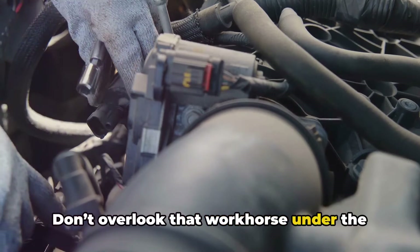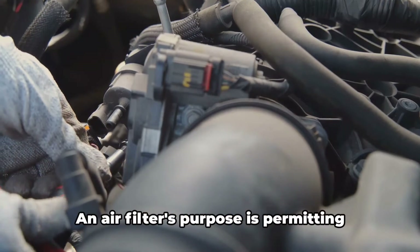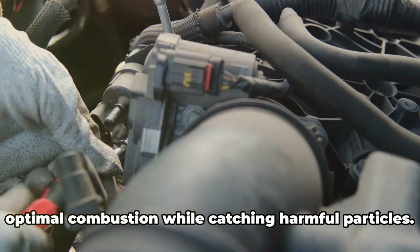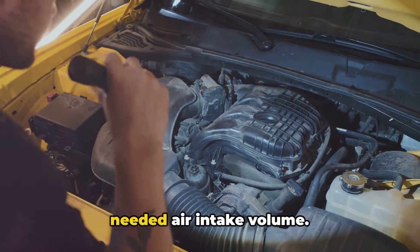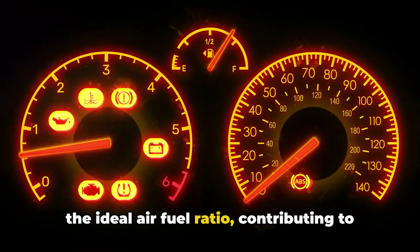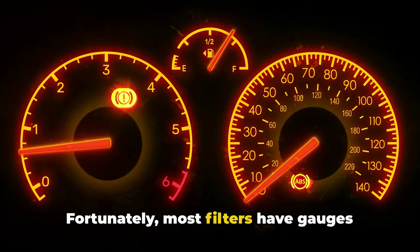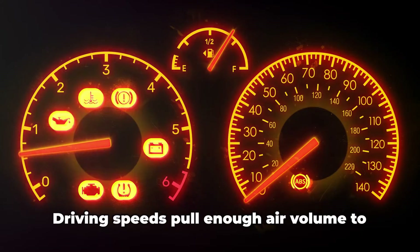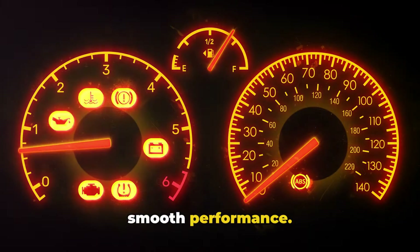Don't overlook the air filter under the hood either. A dirty air filter can also contribute to rough idling. An air filter's purpose is permitting sufficient airflow into the engine for optimal combustion while catching harmful particles. But trapped debris builds up over months of driving, increasingly restricting needed air intake volume. At idle, this restricted volume upsets the ideal air-fuel ratio, contributing to engine misfires and instability. Most filters have gauges indicating when airflow is significantly reduced based on trapped dirt. Driving speeds pull enough air volume to hit the ideal ratio, restoring smooth performance.